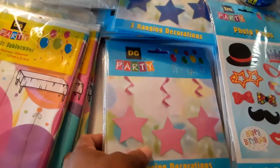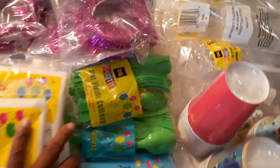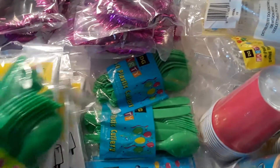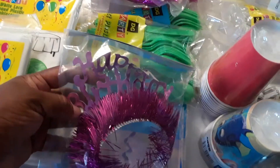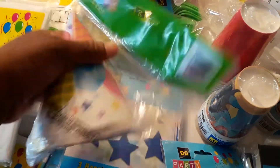We also have decorative stars to hang up — pink and blue stars. We have green plasticware, and we have the little happy birthday hats. We have some of those, and then we have the traditional birthday hats with the balloons on them.